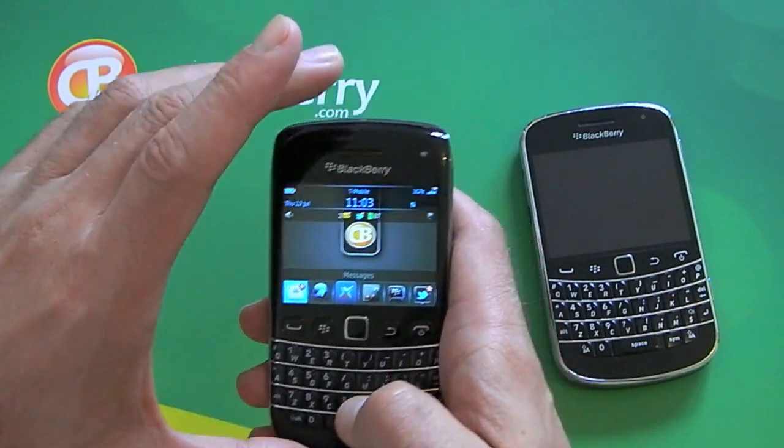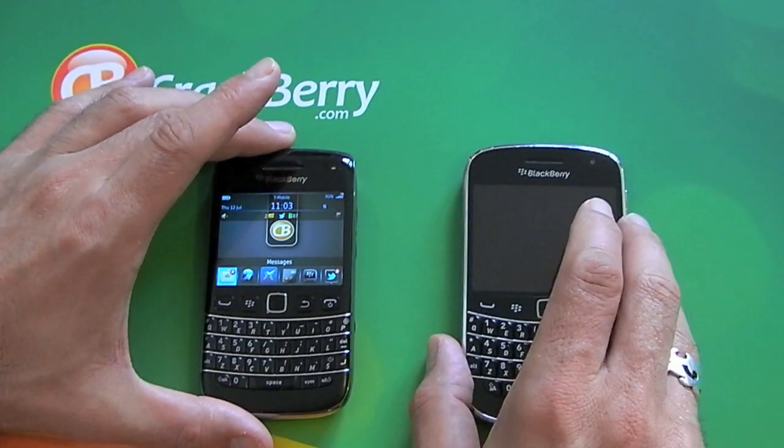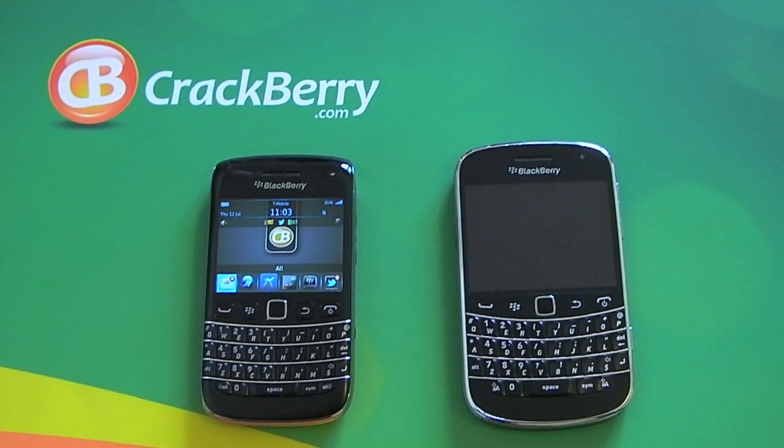Pretty cool new feature if you ask me. Let's see what happens in the future with NFC. Catch you later.